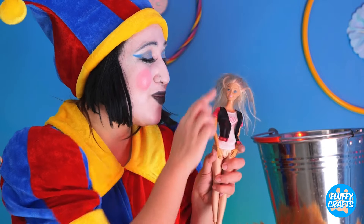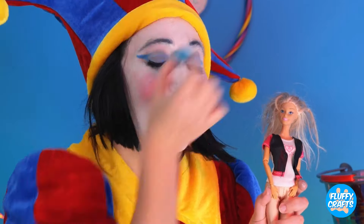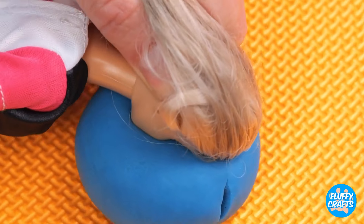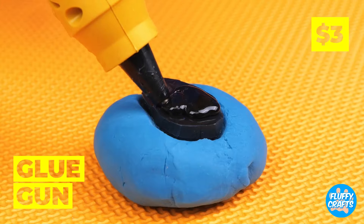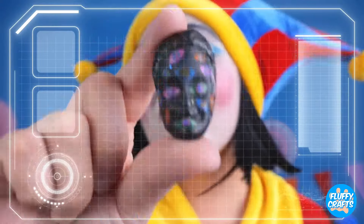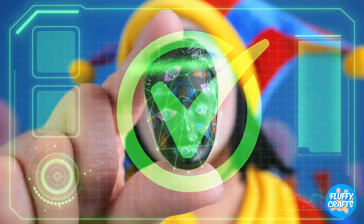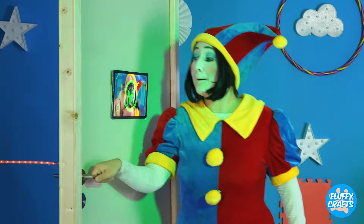Maybe this face can help. We're going to need a copy. Make an impression and fill with glue. Now it's time to try it out. I can't believe it worked, and now the door's letting us through.